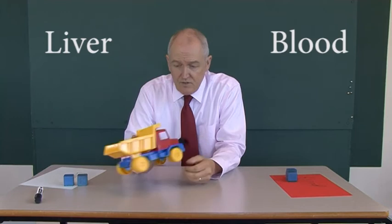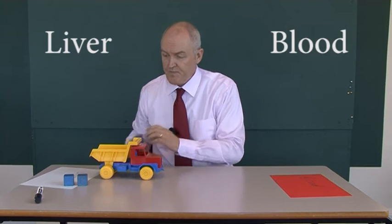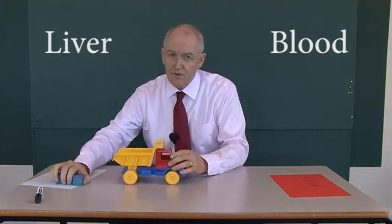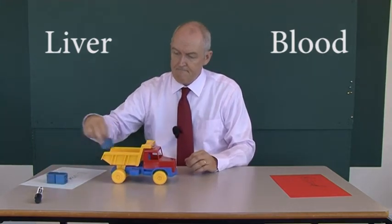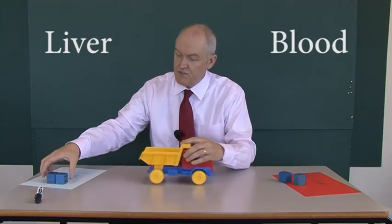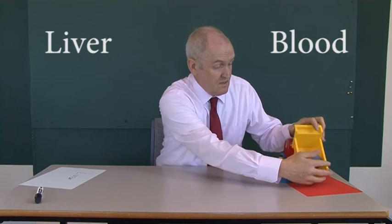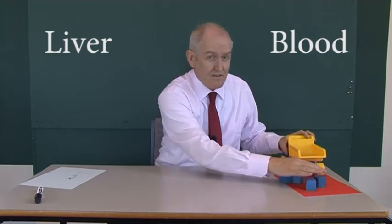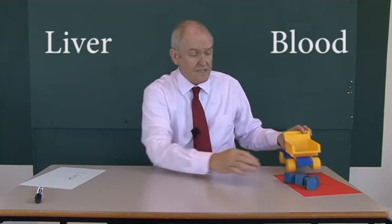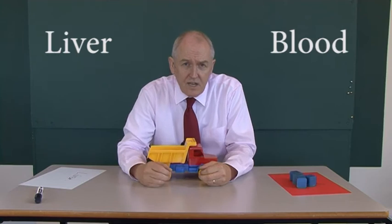Conversely, low-density lipoprotein cholesterol is a different molecule. This is now LDL cholesterol, and it takes cholesterol from the liver and dumps it off in the blood. So the more trucks you've got carrying cholesterol from the liver to the blood — that is, the more LDL cholesterol you have — the blood gets full of cholesterol and fatty material that can migrate into the walls of the artery and cause atherosclerosis.